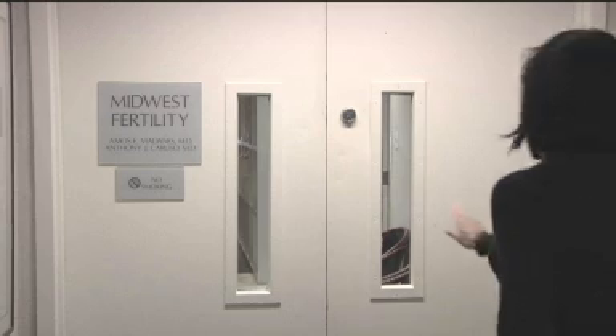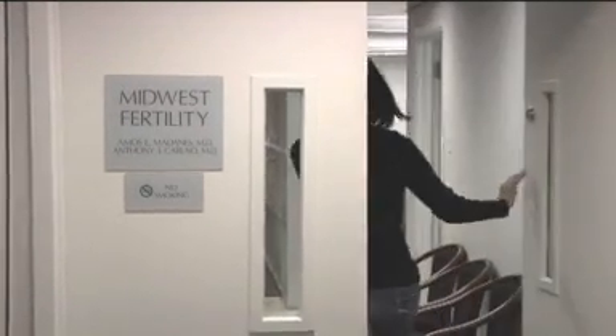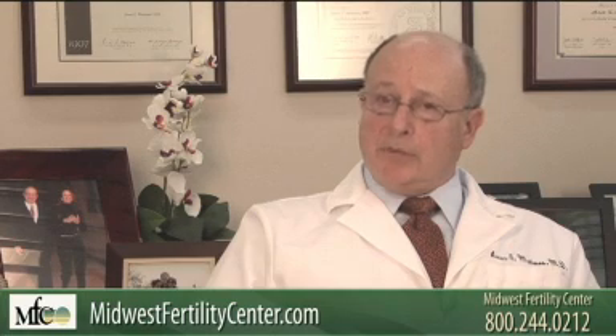In vitro fertilization is probably the most advanced infertility treatment that we currently have. At the Midwest Fertility Center we try to offer it to all patients that actually need it. The process is divided into two phases. The first phase is stimulation of the woman. We do need as many eggs as we can get, so we start with stimulation primarily with injectable medications.